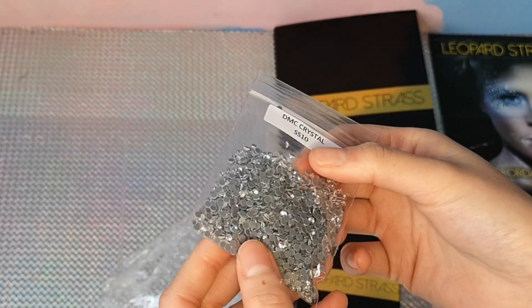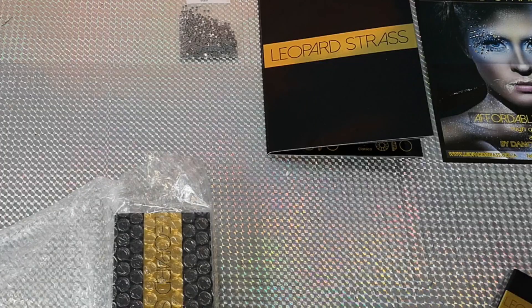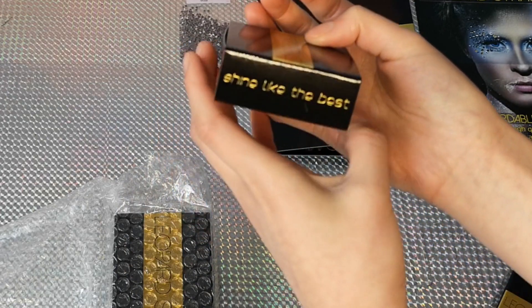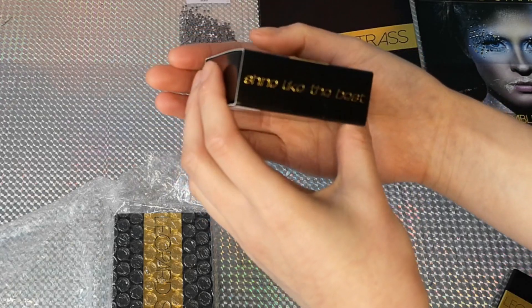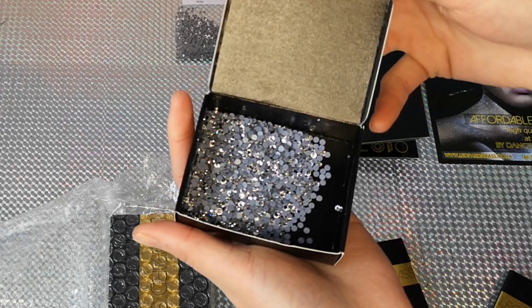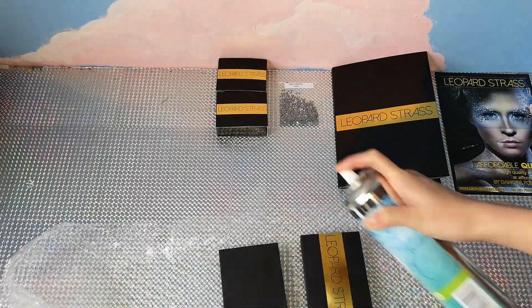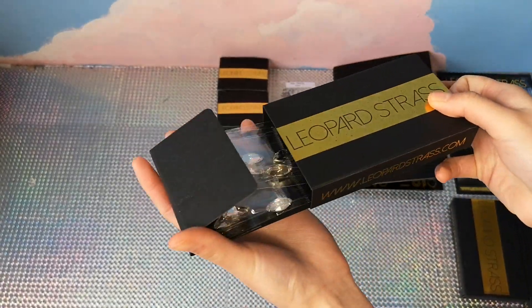One is the DMC kind and the other by Leopard Strass. Lastly, I also bought some sew-on crystals.